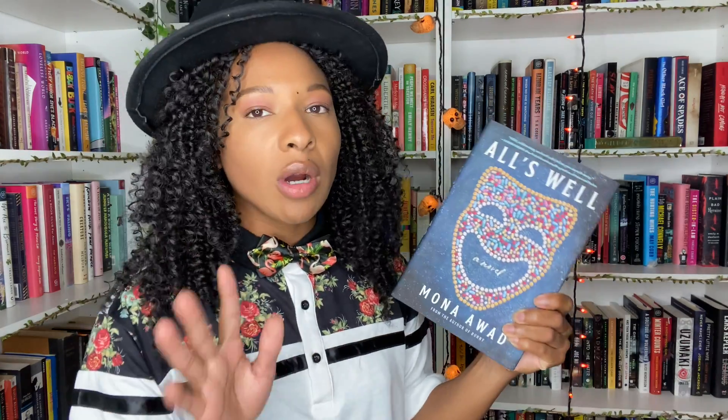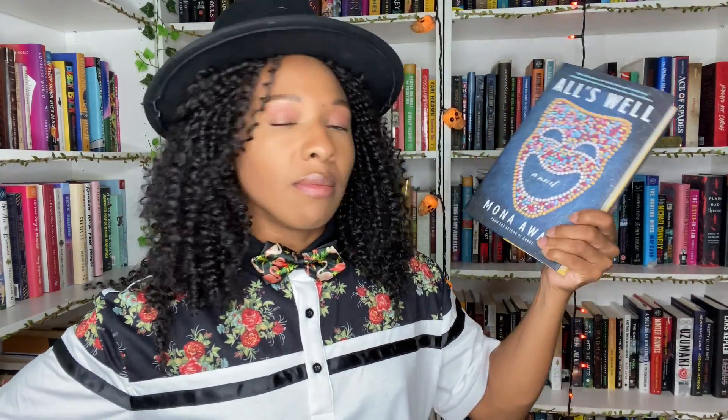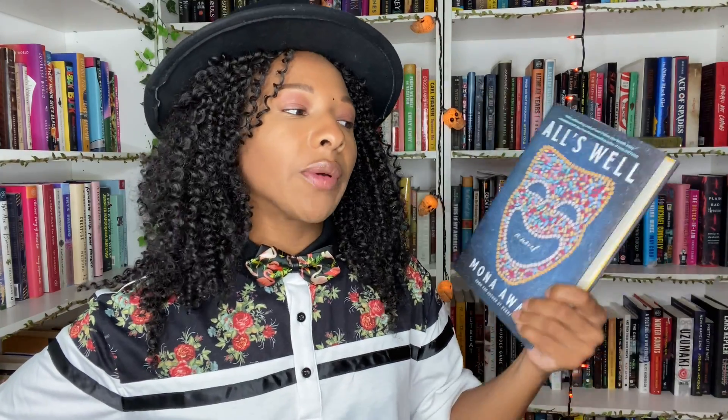I have All's Well, the latest book by horror author Mona Awad. We read this for my Patreon book club and the discussion with my patrons was a lot — really intense. I filmed a spoiler-filled vlog and neither I nor most of my patrons knew what the heck was going on. We're following a woman who has really severe chronic pain, and then nobody knows what's happening. It is a retelling of a Shakespeare play, All's Well, and all was not well.